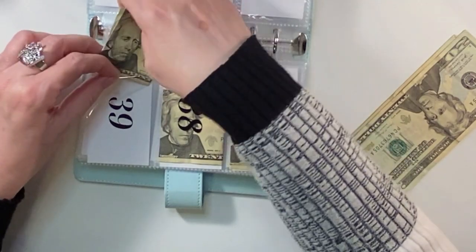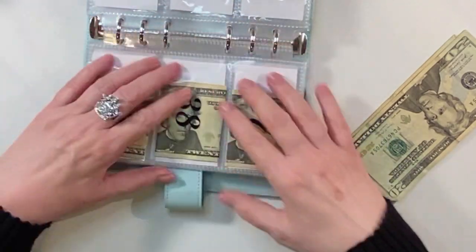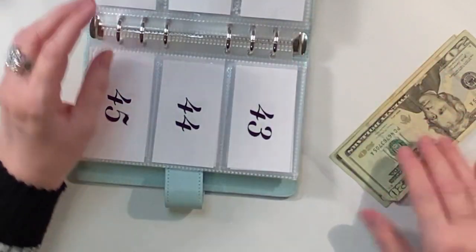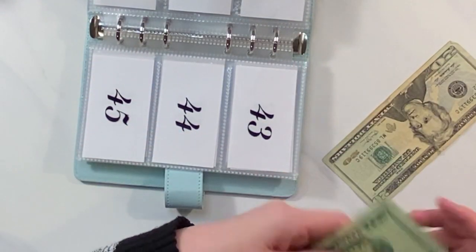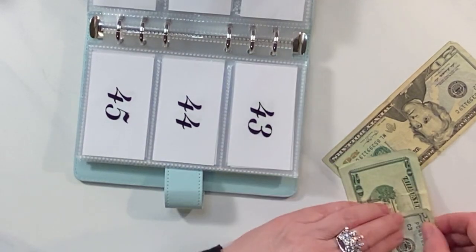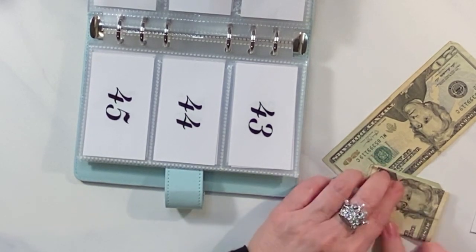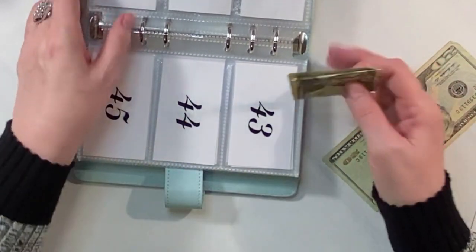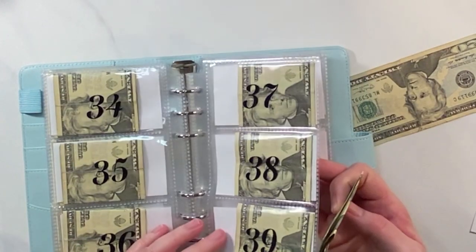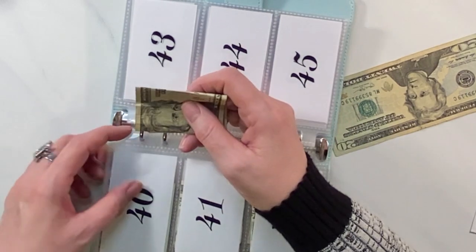The five and ten dollar binders — I'm not finding them necessarily that helpful. The five dollar binder now has a bigger purpose for it, with the Disneyland goal. But I'm going to keep doing what I'm doing, and this money will either go into savings or I'll just use it for something else.